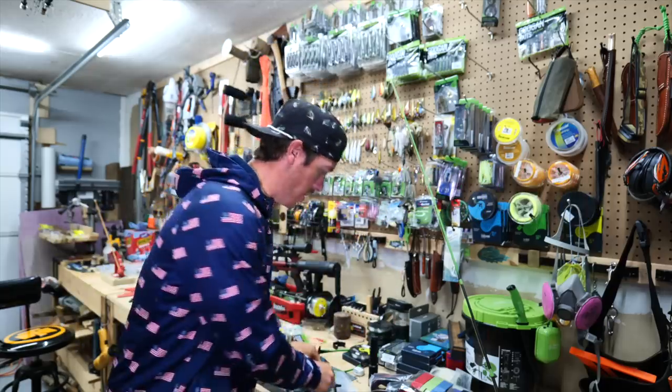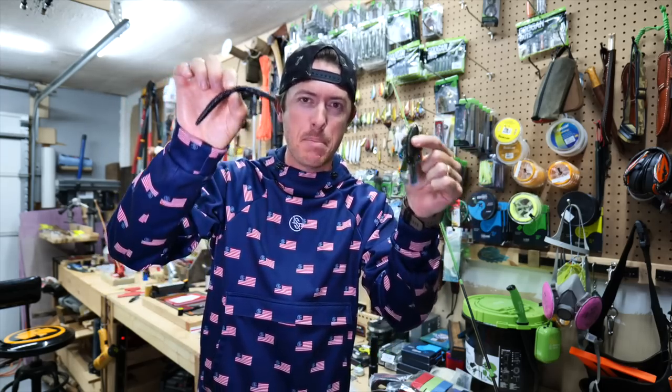The heavy hitters today are going to be your Lunker Log and your Bandito Bug. I'm going to show you how I'm rigging and fishing these in the video, but these are your springtime best buddies as far as plastics go. Thank you Carl's for sponsoring today's video — now roll the tape!